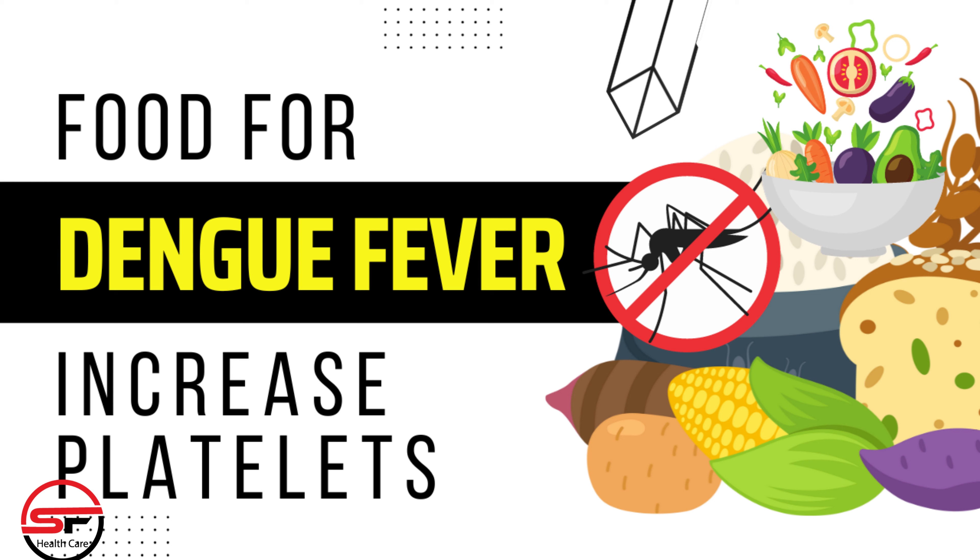Foods to recover faster from dengue fever and increase platelets. Dengue fever is a challenging illness, and one of its significant complications is a decrease in platelet count. While medical treatment is essential, a well-balanced diet can play a crucial role in the recovery process. Let's explore some foods that can aid in boosting your platelet count and overall recovery.